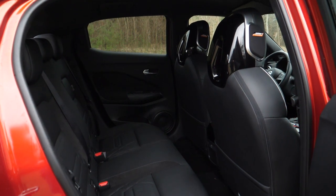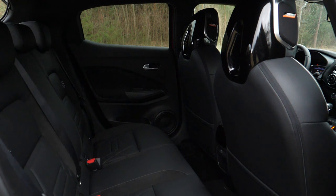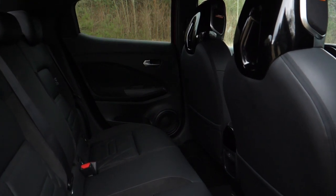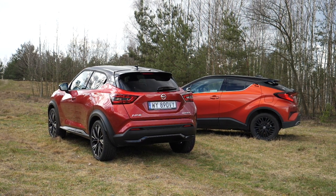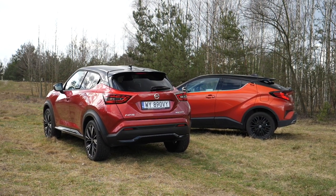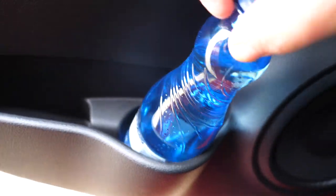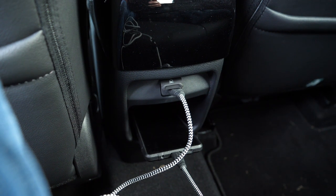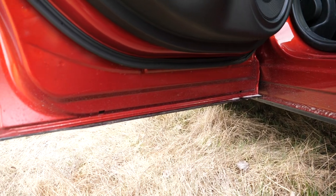In the back of the new Nissan Juke there is more space than in the first-gen model, but versus the CHR it is clearly tighter — about half the leg room and half the headroom. The interior also feels narrower, so the wider exterior is mainly flared wheel arches. There is a bit more light coming in through the windows than in the CHR. There are door bins and pockets in the front seats, one USB port, and a cubby to put your device for charging. There are no air vents, no armrest, and the doors cover the sills but dirt gets through anyway.